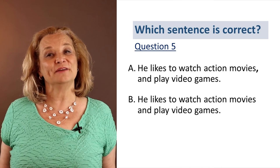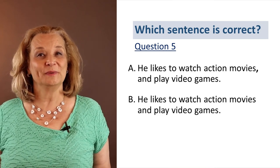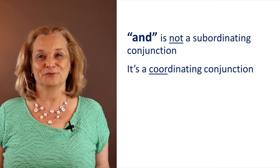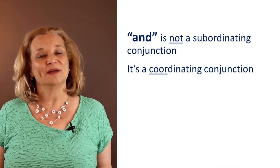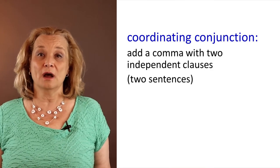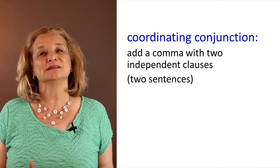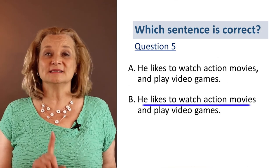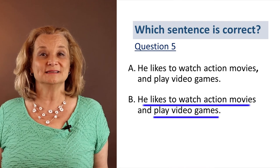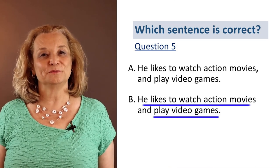'He likes to watch action movies and play video games.' Do we need a comma before 'and'? Is the correct answer A or B? 'And' is not a subordinating conjunction — it's a coordinating conjunction and they follow different comma rules. This is why comma rules can be so confusing. With a coordinating conjunction, in order to have a comma, you need two separate independent clauses — two separate sentences that can stand alone. 'He likes to watch action movies' is an independent clause. But 'play video games' is not a complete sentence, so we should not put a comma there. The correct answer is B — no comma.